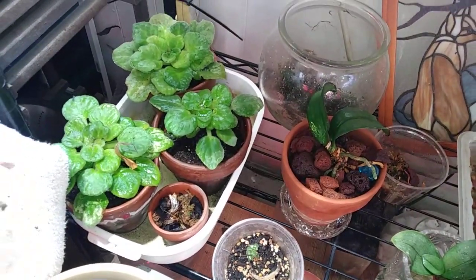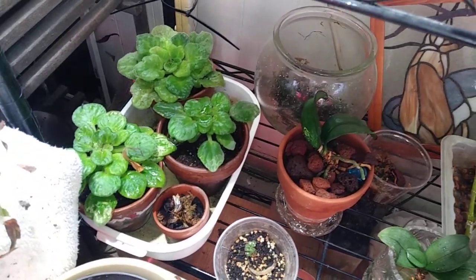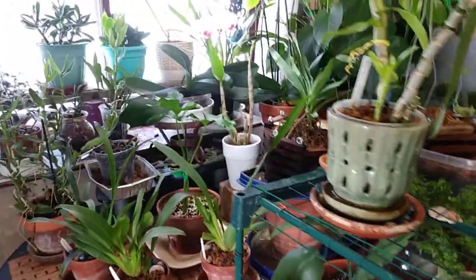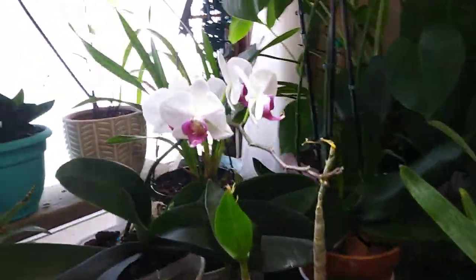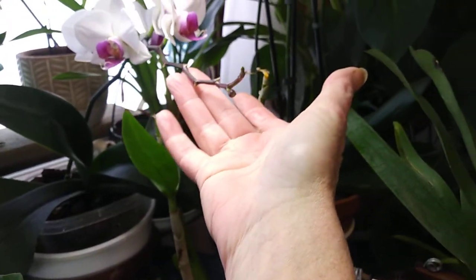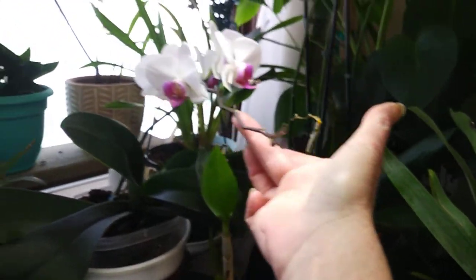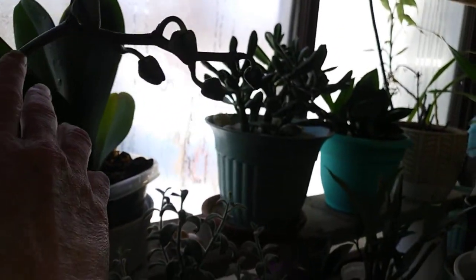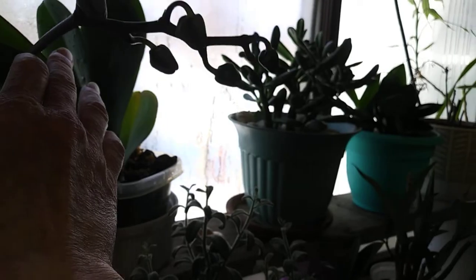My violets — I just don't have any luck with violets. They never bloom for me. I'm going to move over here because the sun is too bright. I still have this Phal orchid in bloom. She blasted quite a few buds on the end for some reason. And then I have this other Phal — she's in bud, so she'll be opening up soon.